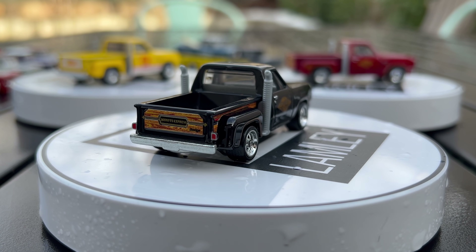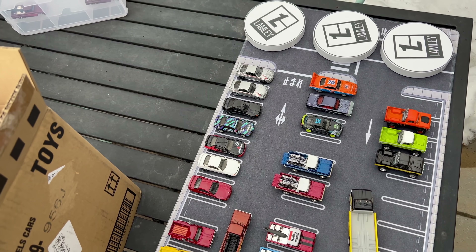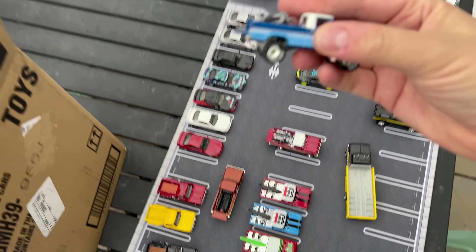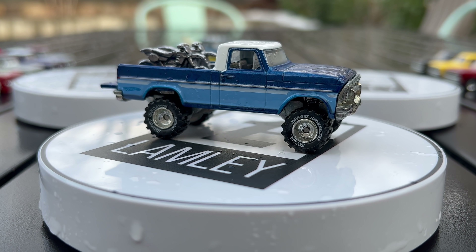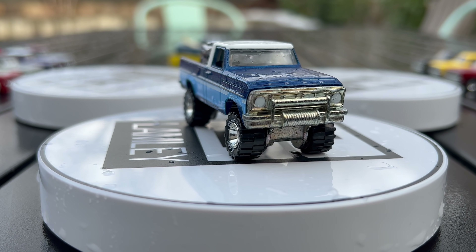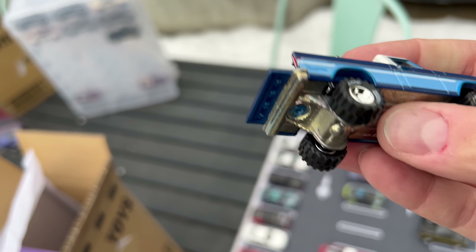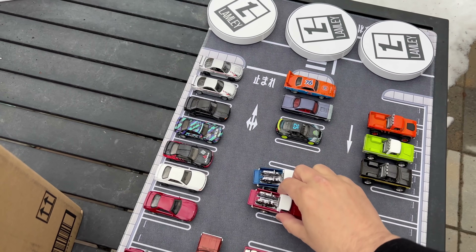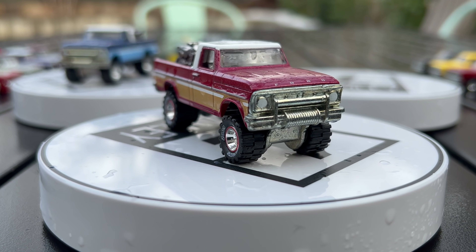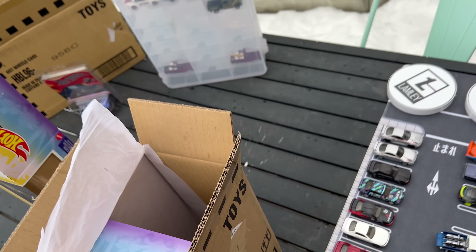Moving to the Texas Drive-In — it's been in convention sets and there are two premium versions from a holiday set from a few years ago, both hard to find now. It is actually a Ford truck, as you can see on the tailgate. Then the hailstorm hits and filming has to stop abruptly.